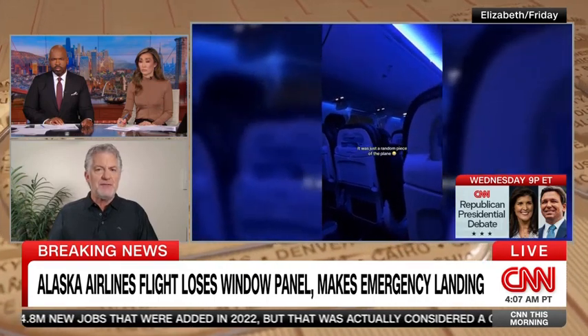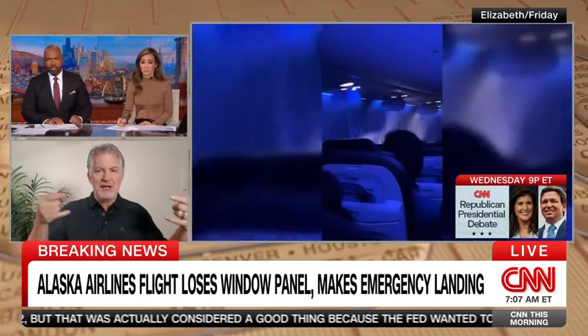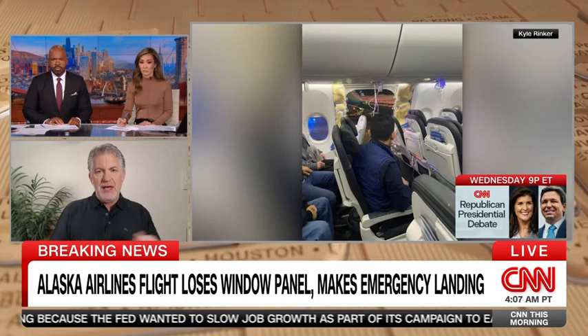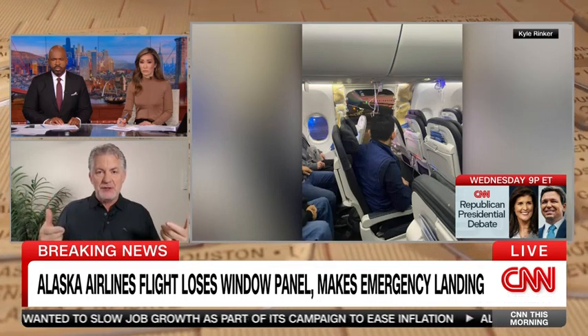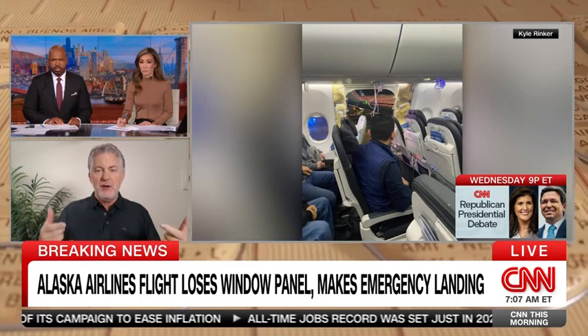You can see in the photos, if you look very closely, there are four little attachment points. Those attachment points that stick out are where the door is fastened to the fuselage, and you can see that those are intact. So the first place I would look is: how is it secured? Was it actually secured properly?